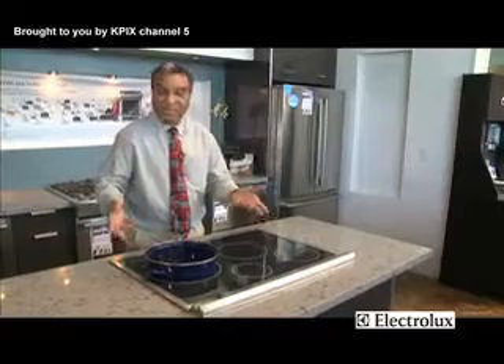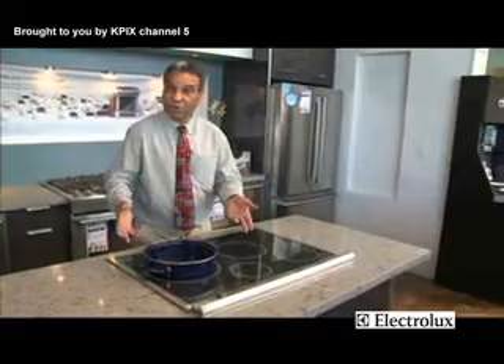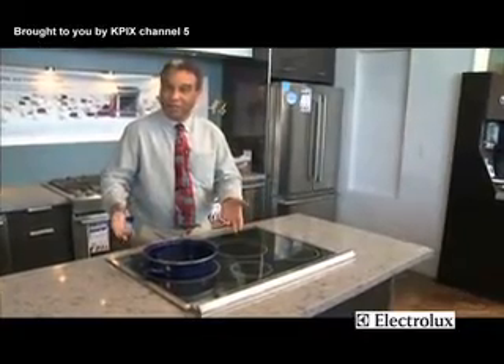In this case, this pot will come to a boil in approximately 90 seconds, whereas in a typical cooking environment — on a gas cooking surface or an electric cooking surface — it would take about five minutes to bring this pot to a boil.